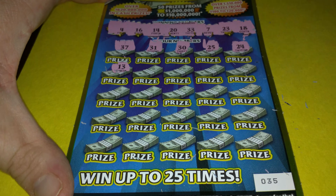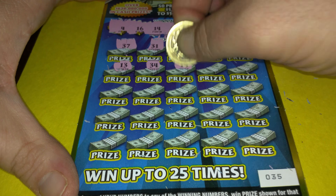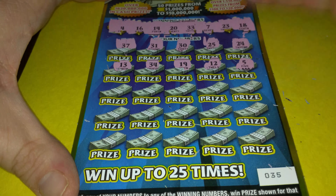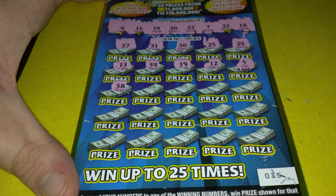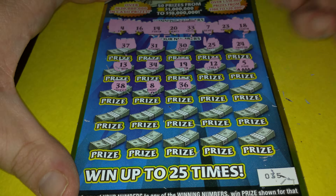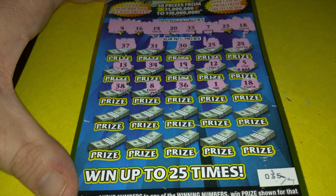13, 34, 19 — come on let's get a symbol win. 11, 12, 5, 38, 8, 36, 1.